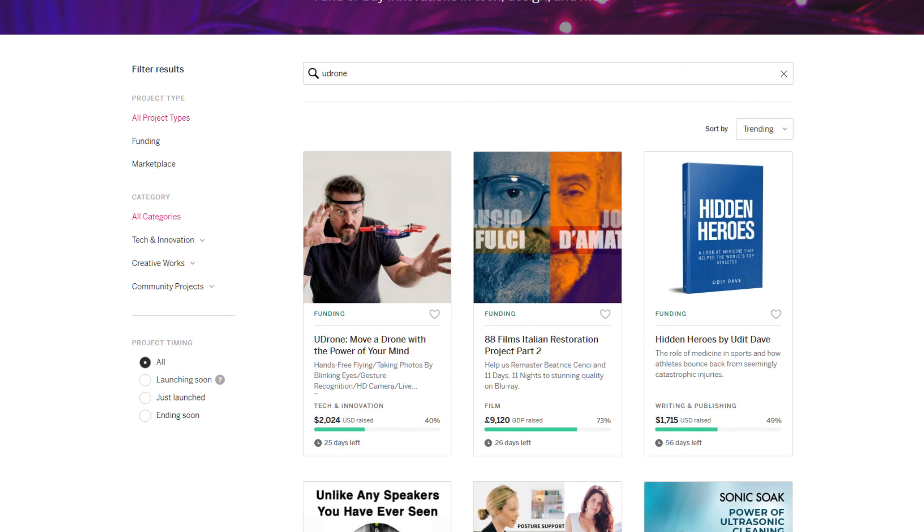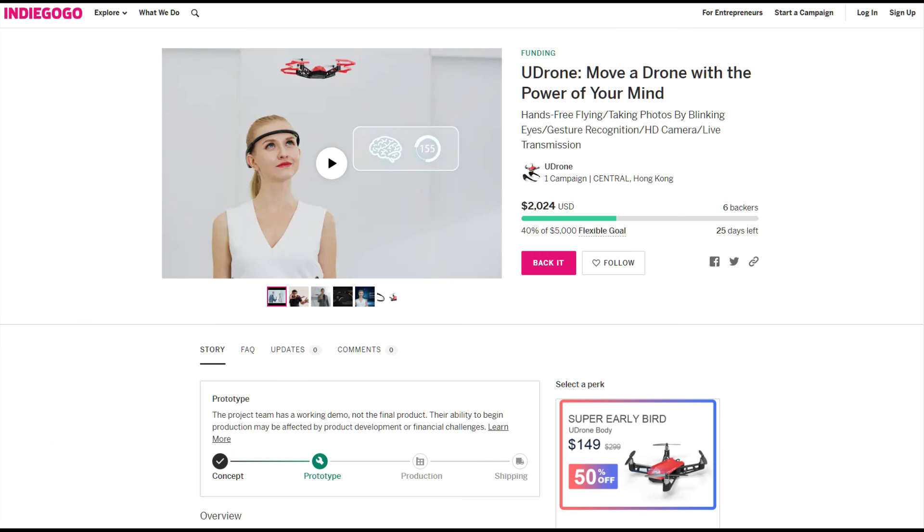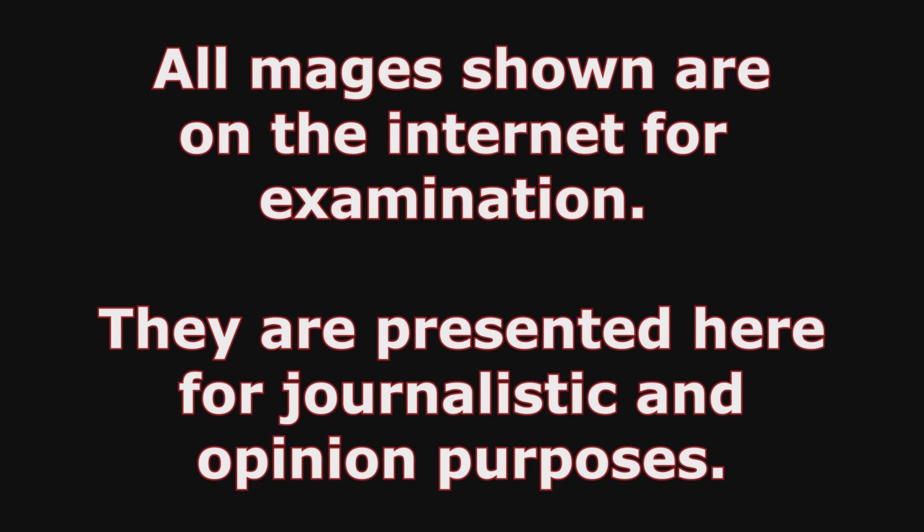And lo and behold, if you go to Indiegogo now, you will find this campaign. And remember, folks — Indiegogo is that great bastion of crowdfunding that does not require a working prototype to be demonstrated or even seen, or that the product is even viable. Well, that alone should put an awful lot of confidence in you, shouldn't it? Welcome to Crowdfunding Hell.